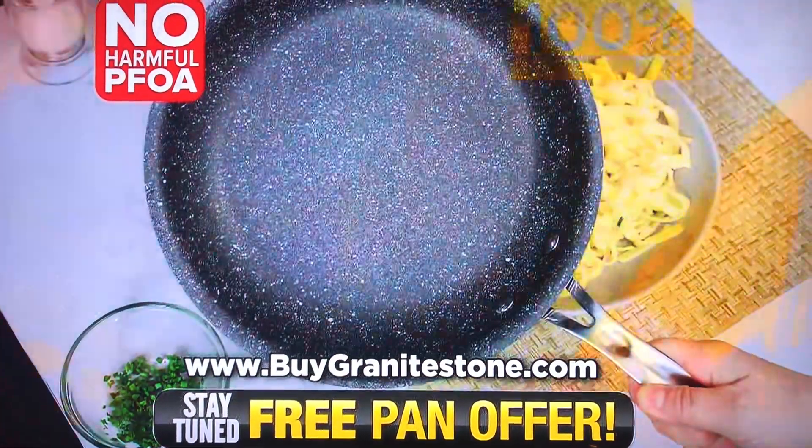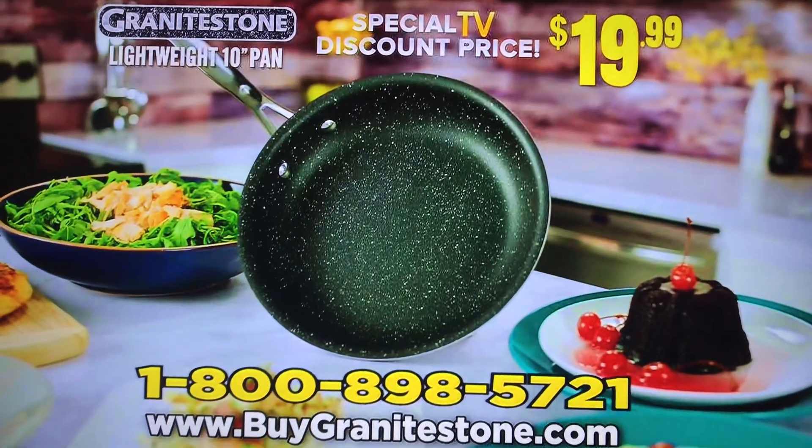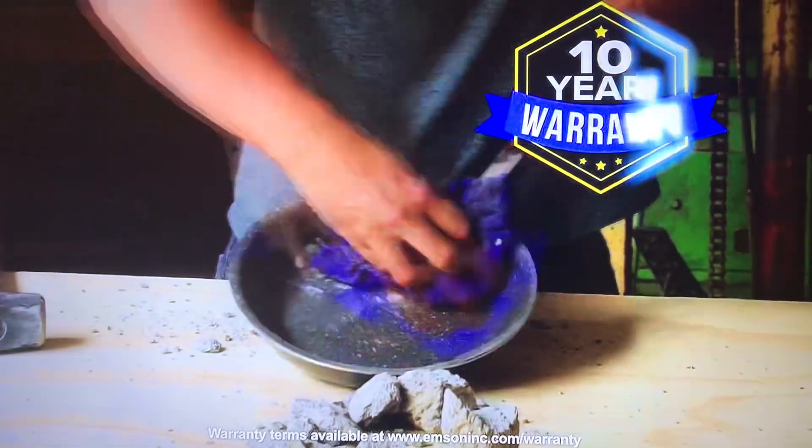Plus it's PFOA free and 100% dishwasher safe. Call or go online to get your Granite Stone pan for the special TV discount price of just $19.99. Granite Stone is so durable it comes with a 10-year warranty.